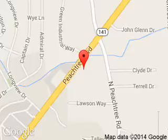5675 Peachtree Industrial Boulevard, Atlanta, Georgia 30341.